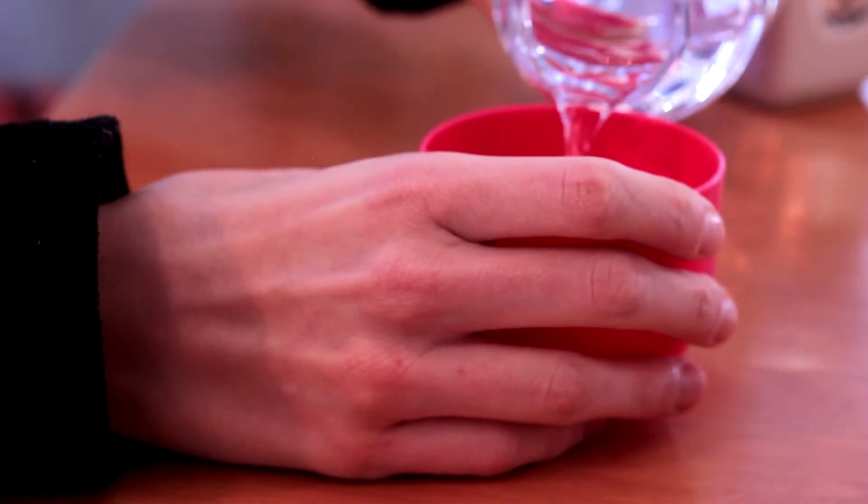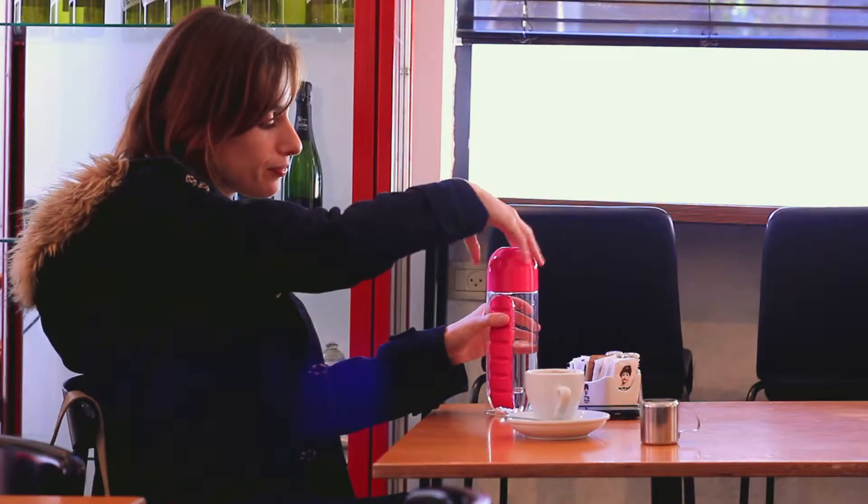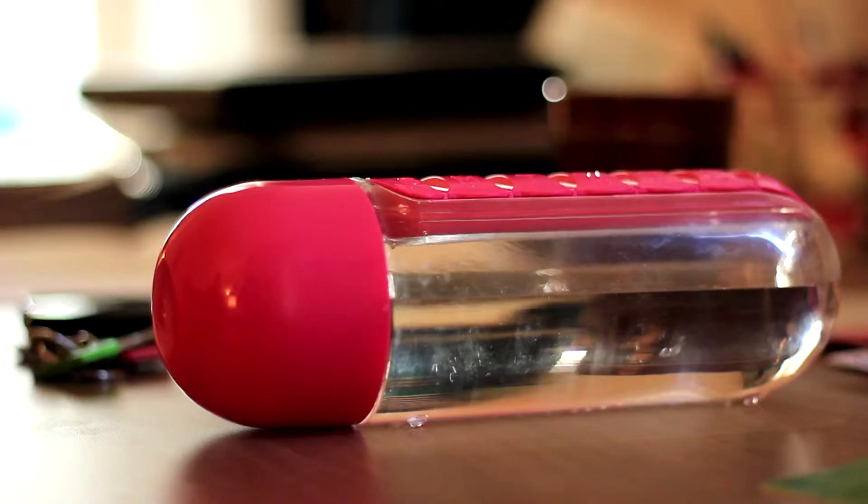The cap also screws off and becomes a convenient drinking cup. The bottle itself is equipped with four small legs, preventing it from rolling around.